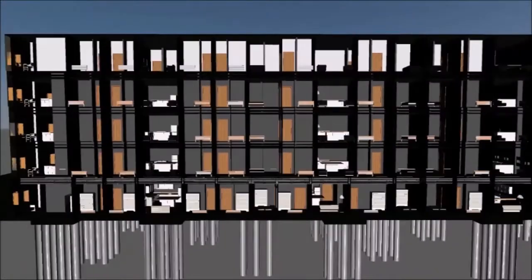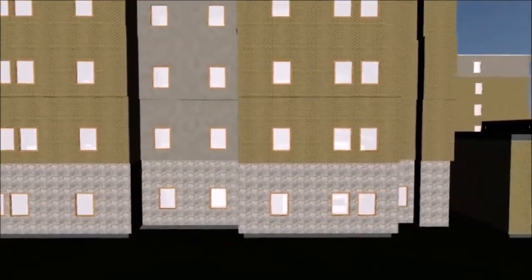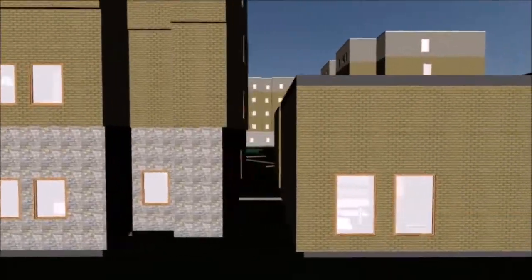The initial estimated cost of the project was $200 million. The complex is five stories and includes a community lobby. The exterior of the building consists of brick, veneer, and stucco.